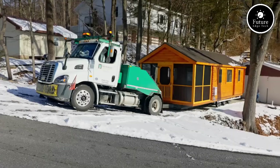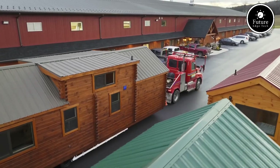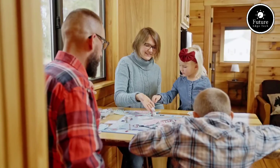That means no time-consuming builds, no major on-site work — just place, connect, and enjoy. Each of our cabins is made from solid white pine logs, giving them an authentic, rustic charm with incredible durability.